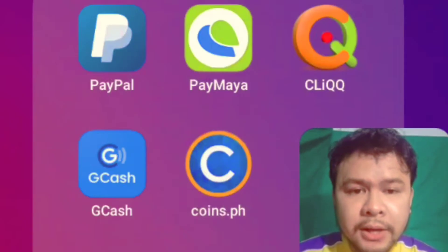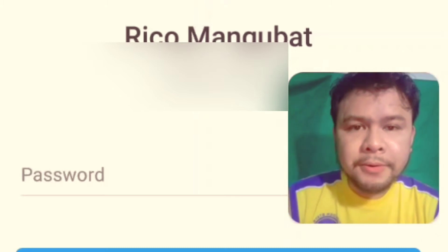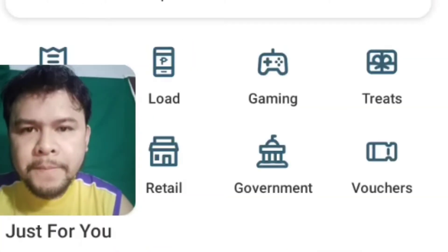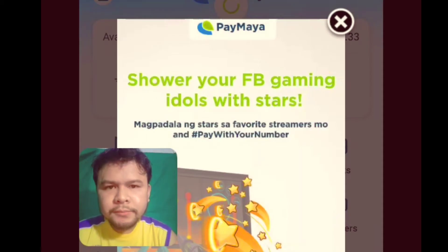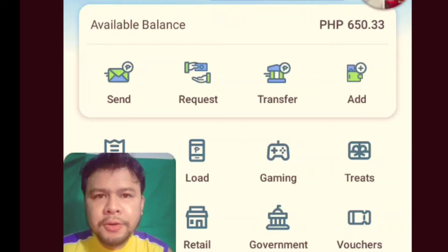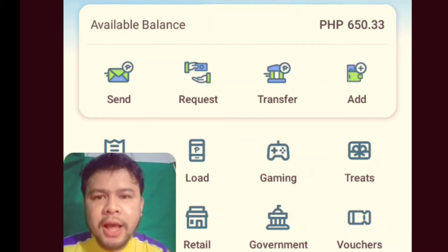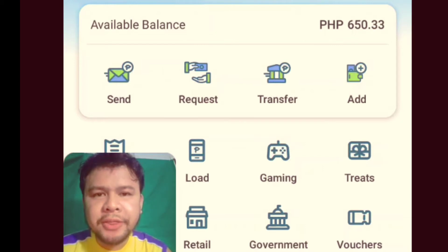Punta kayo dito sa Paymaya. Click nyo. Lagay natin yung password code. As you can see guys, meron akong 650.33 centavo na nandito na sa funds ng Paymaya app ko guys.